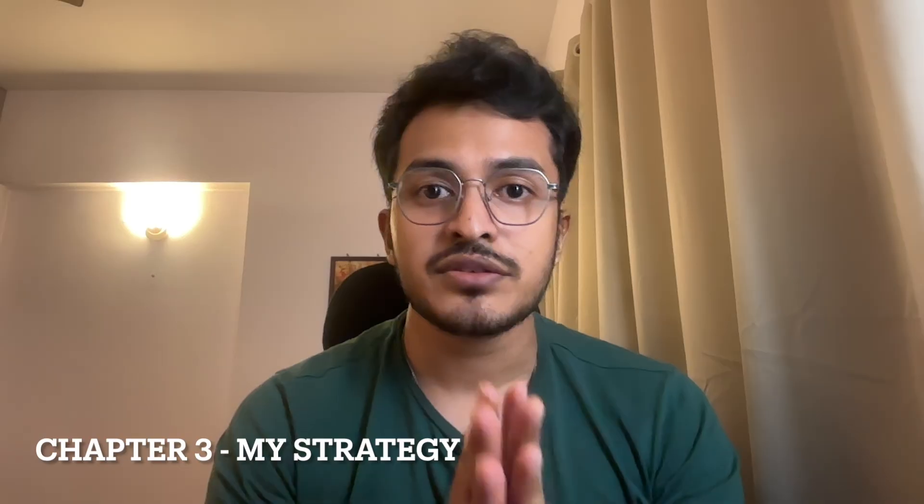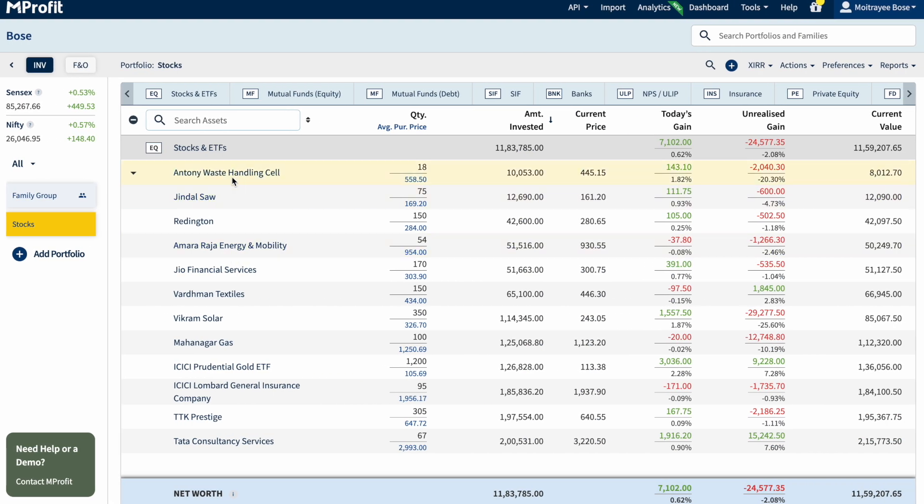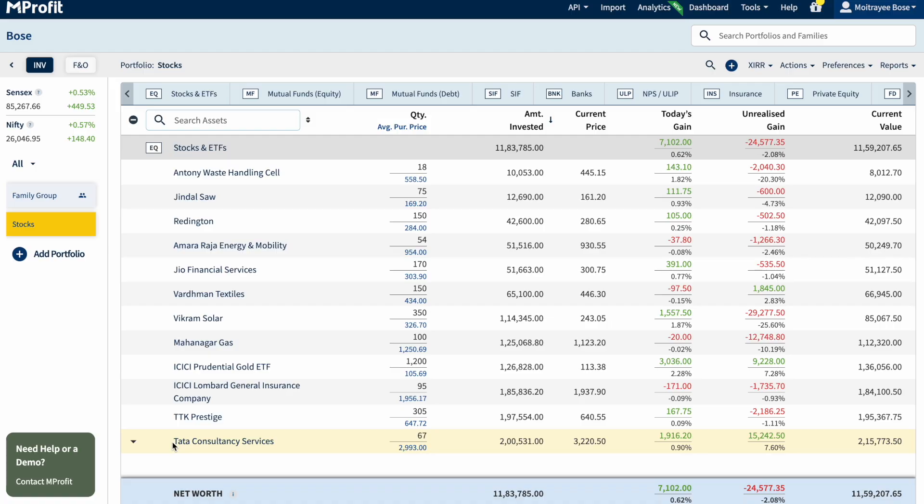Let me talk about the strategy I am following to choose my stocks. Most of what you see on screen are small and mid-cap stocks. But if you pay closer attention, I am not only using small and mid-cap stocks — I am also mixing in large-cap stocks. I am investing a considerable amount in large-cap and gold to hedge my portfolio, so that if things go south, I don't completely go downhill.